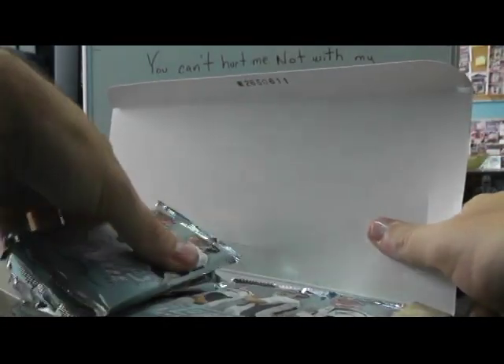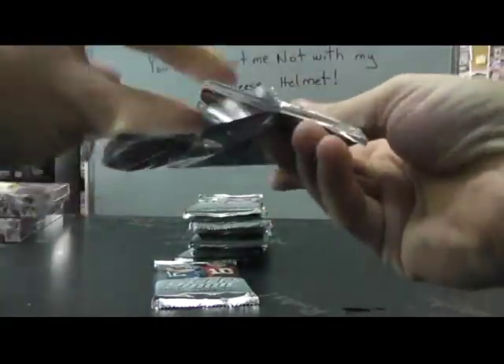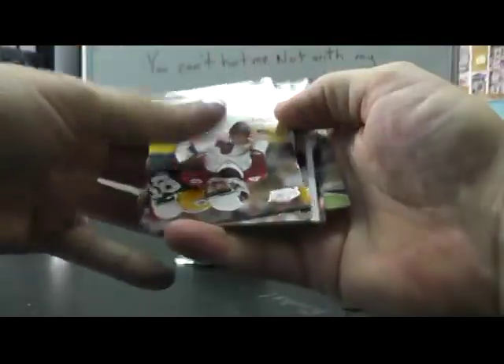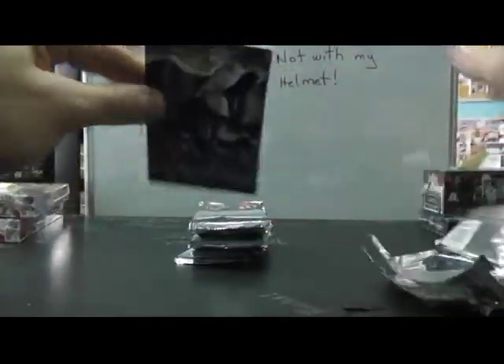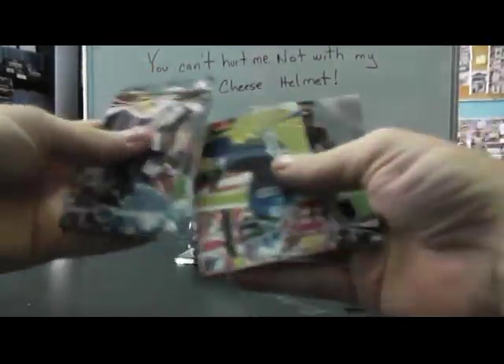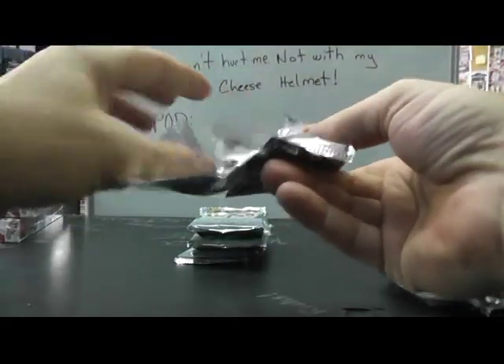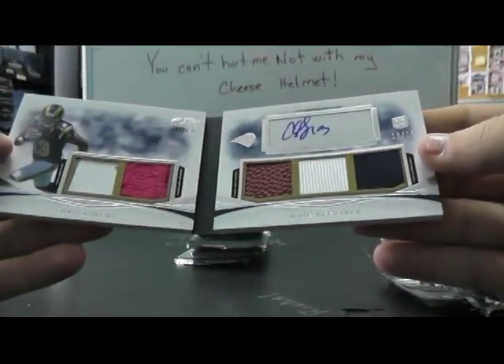Here we go — 22,012. Ryan, oh boy. Base, base, and Ryan Broyles. Russell Wilson — he didn't do so hot yesterday, I don't think. Ryan Lindley and Mohamed Sanu. Another book card — that's the second one I pulled.